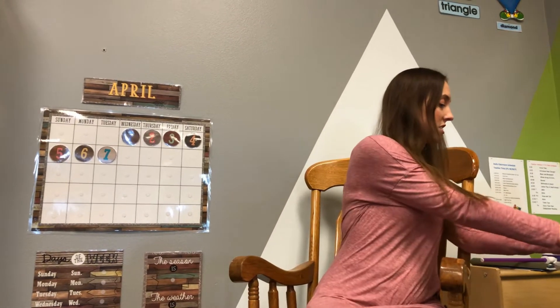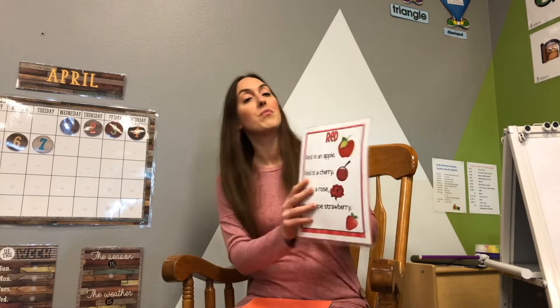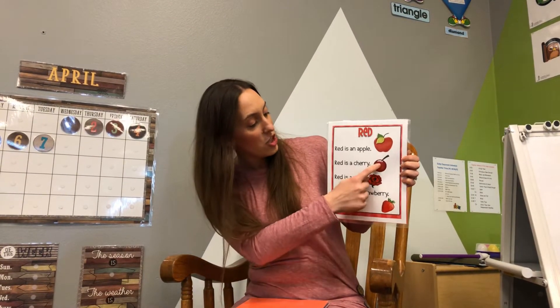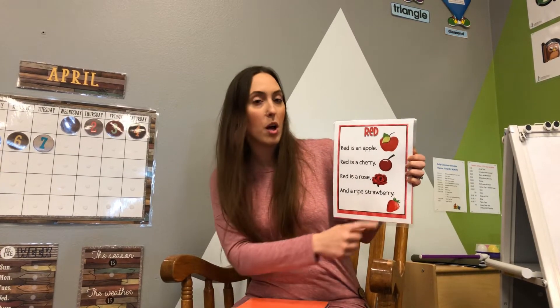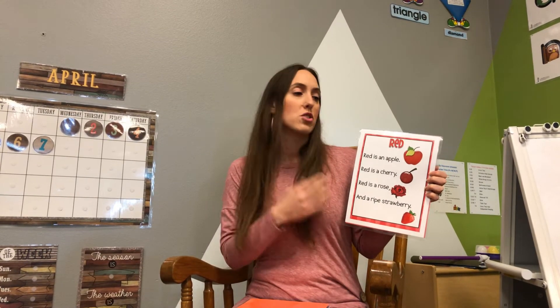Are you ready for colors? What color is this? It's red. Let's see what our red poem says. Red is an apple. Red is a cherry. Red is a rose and a ripe strawberry. Since it's springtime, aren't you seeing roses? Are you eating lots of yummy fruit like apples and strawberries? I sure hope so. I love strawberries and apples.